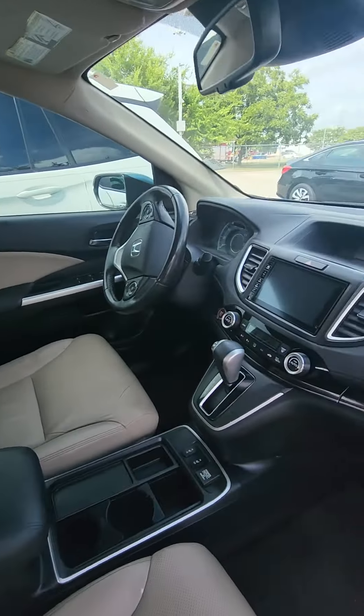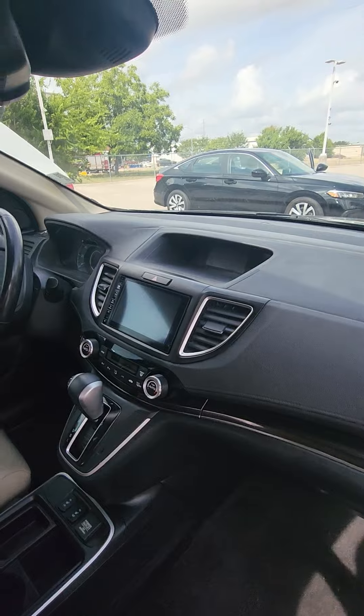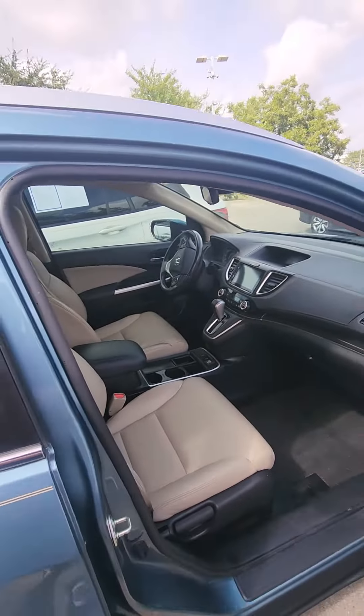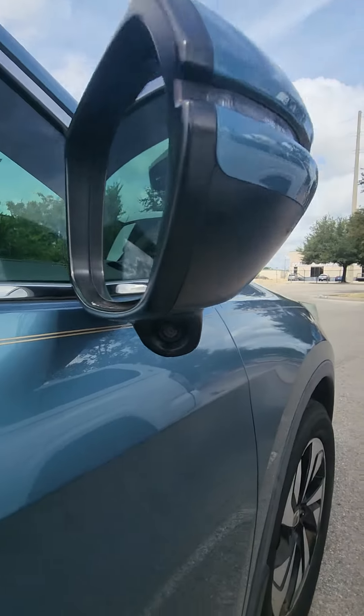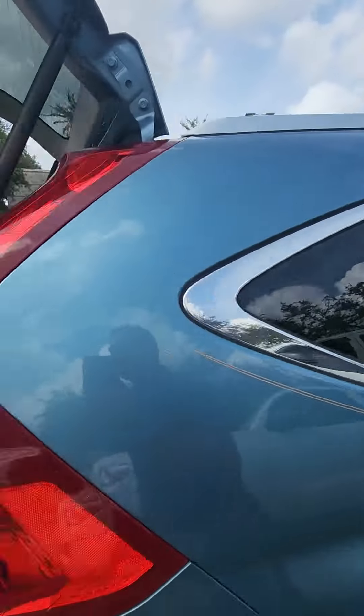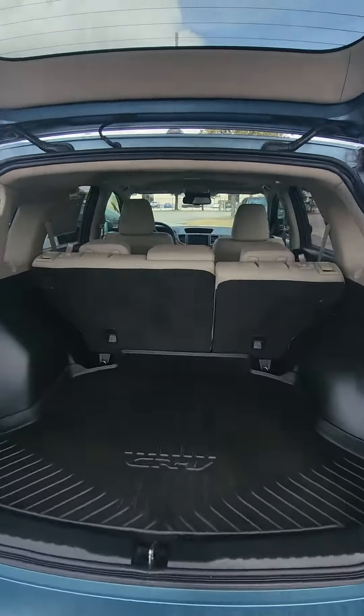This is the interior — it's a push-start button. You got the big screen with backup camera, remote start. You also have the side camera here, the LaneWatch camera. Yeah, if you see the vehicle, it's here and it's available.